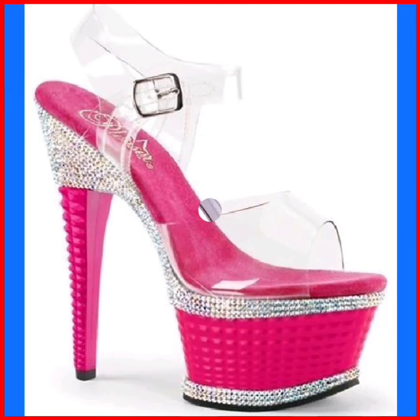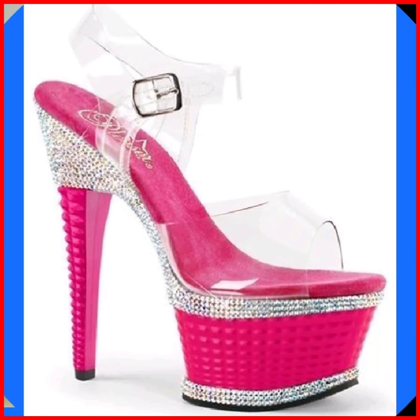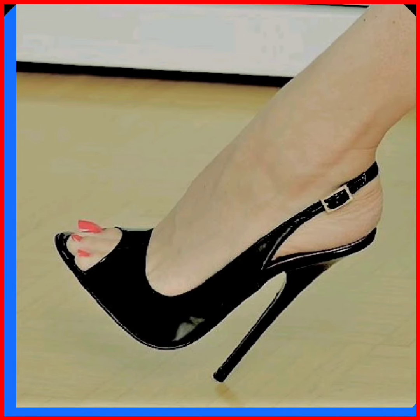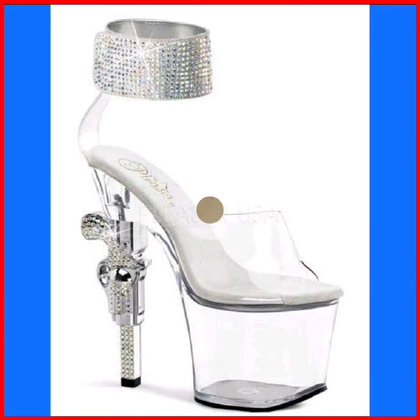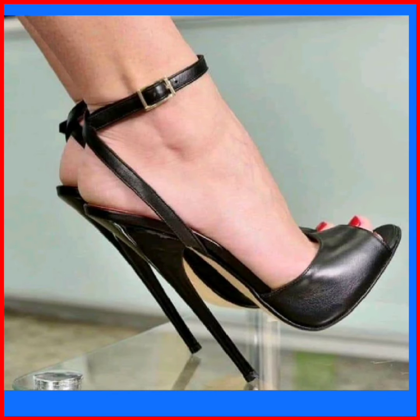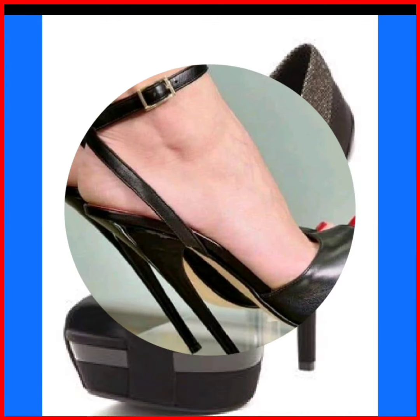Do check it out and comment below which type of video you want to see next. This is a black heel — it looks really beautiful, a really decent design, and it looks nice. This is also a really different design: transparent with some silver, and it looks good.